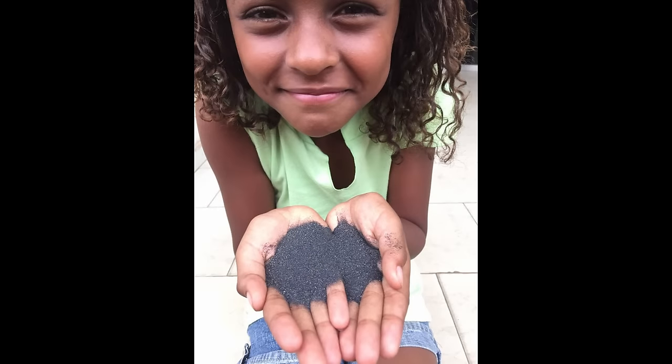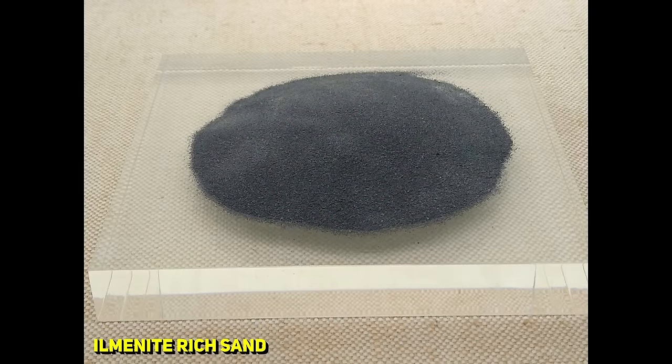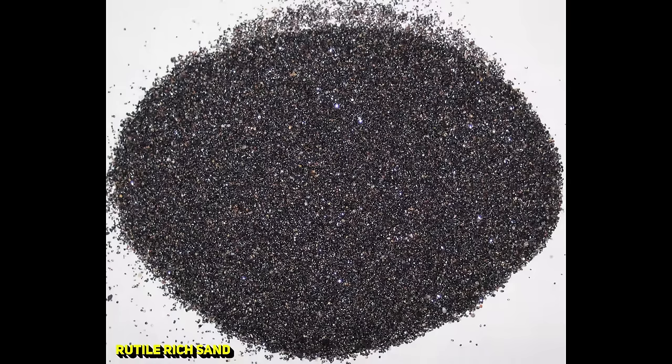The heavy mineral sands that were mined here consisted of Ilmenite, Leucoxene, Rutile and Zircon. The first three minerals are titanium oxide bearing, which play a role in many different industries. These minerals have a wide range of applications, including paint, sunscreen, pigments, welding, and use in the ceramic and glass industry, to name just a few.